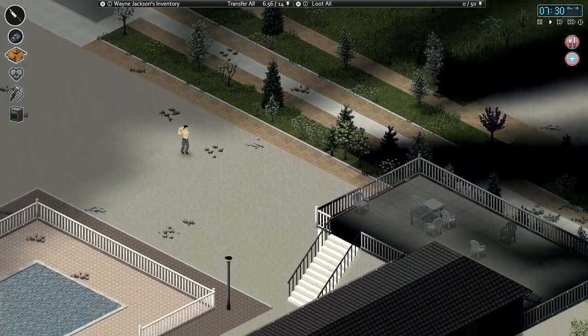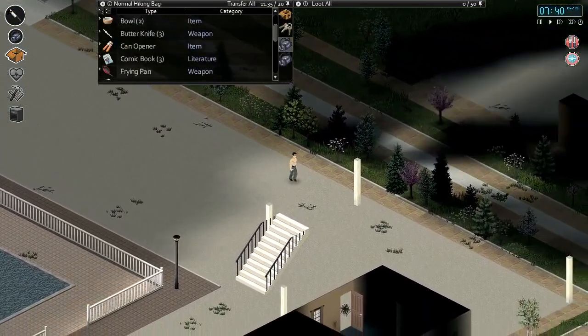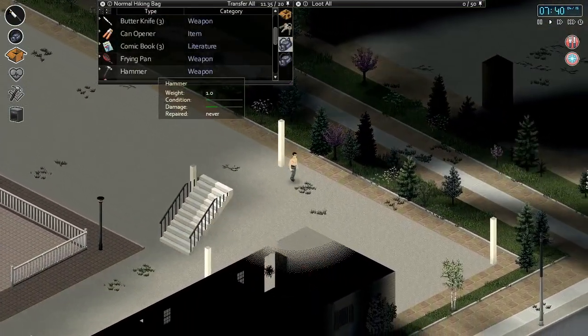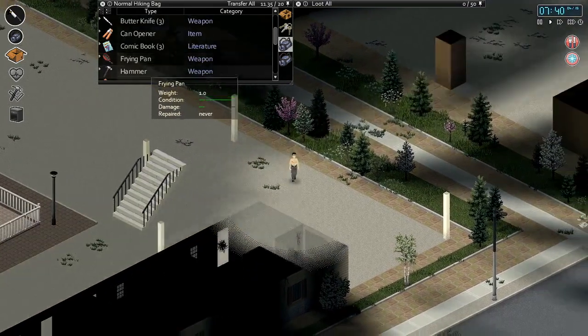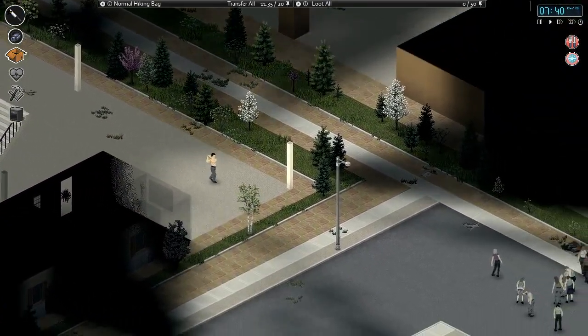I want to find a good melee weapon. That's all we have right now. Well, we've got our blades, which are good for emergencies. We have a frying pan in 100% condition. We do have a hammer, but it's pretty low condition — I would like to find a better hammer.